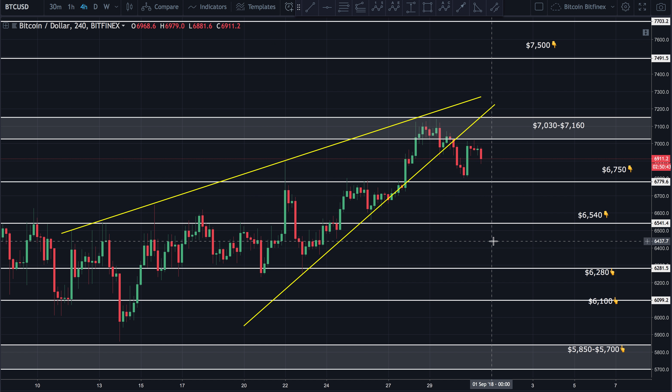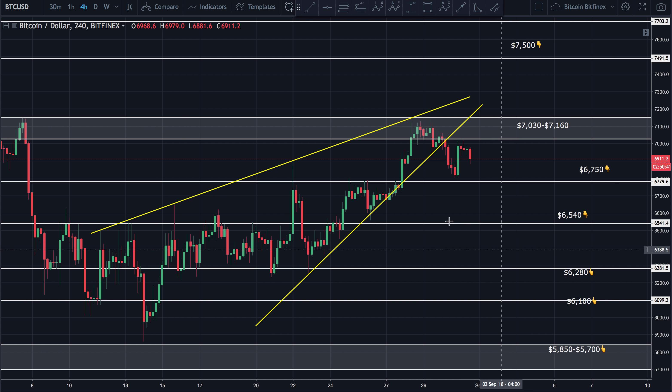Good afternoon guys, bringing you a quick update on Bitcoin. Hope you guys are having a wonderful afternoon — actually it's morning here on the east coast of the United States, so wherever you are, hope you guys are having a wonderful day. We're looking at Bitcoin to the US dollar, the four-hour chart on Bitfinex. I apologize for not getting you an update yesterday — it was an extremely busy day but I'm back in the saddle today.